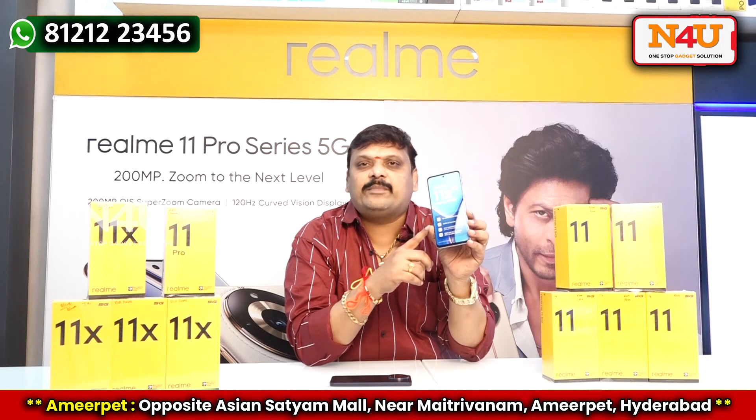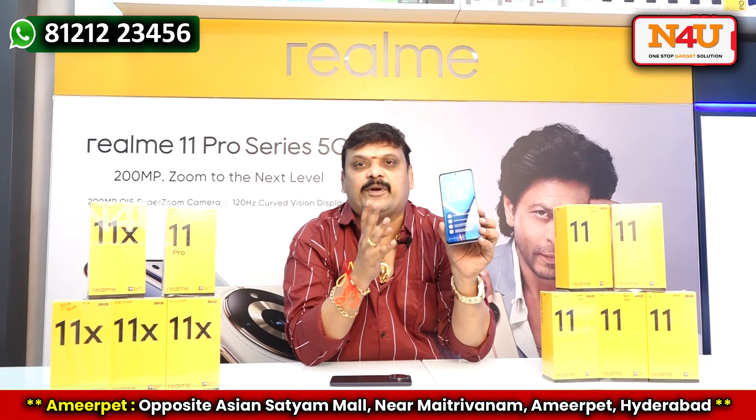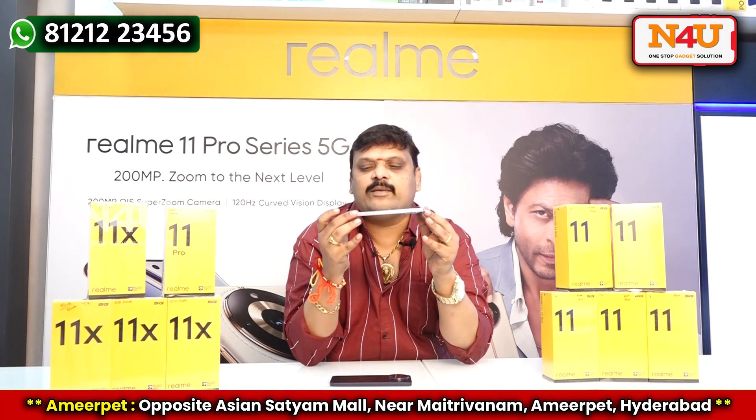This has the Dimensity 6100 Plus processor, 5000 mAh battery, 6.92 inch display, 120Hz refresh rate, and a 64 plus 2 megapixel camera. This is the lowest model phone — very slim, you can see.